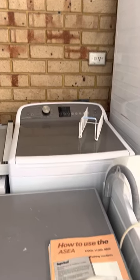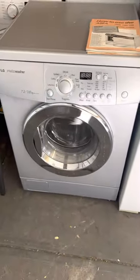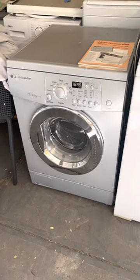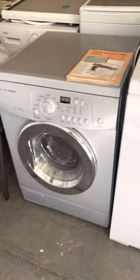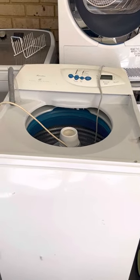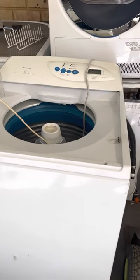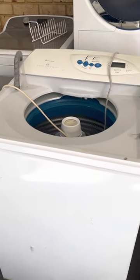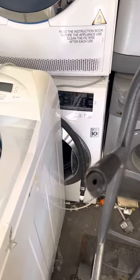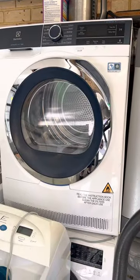That's a Fisher & Paykel Clean Smart, and there's going to be a video of this coming up. The LG Intello washer-dryer — 7.2 and 3.6 kilos, pretty random numbers. The Fisher & Paykel Intuitive is a brilliant machine; love it to death. We've bought a second one recently to use as a backup.